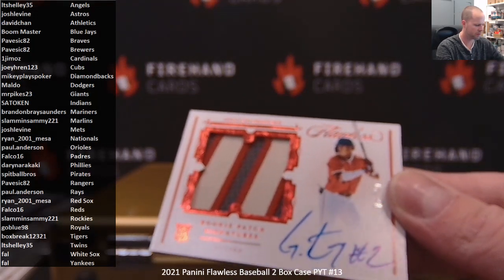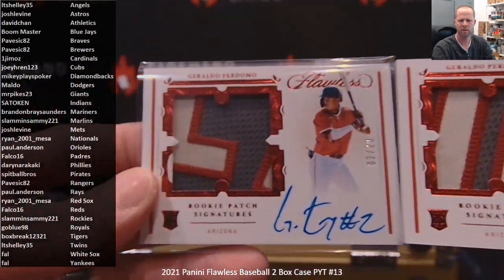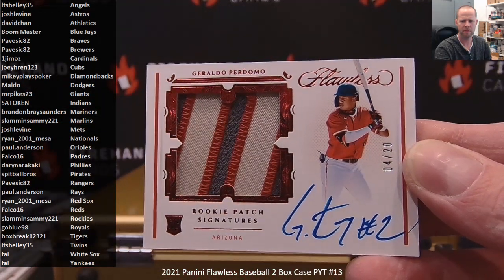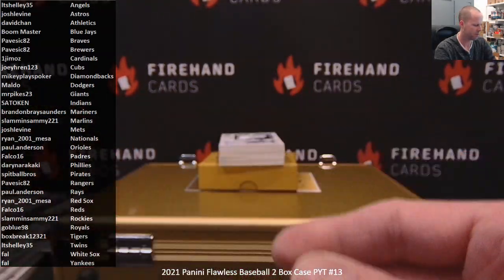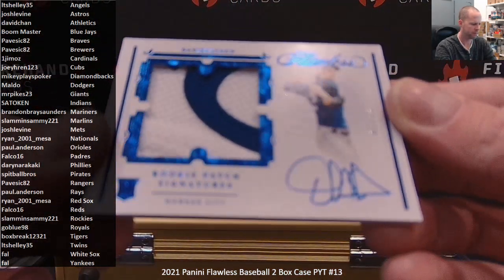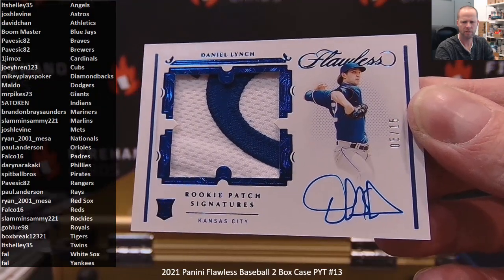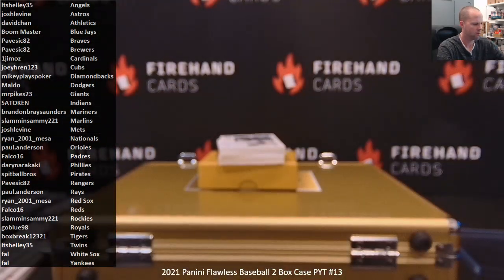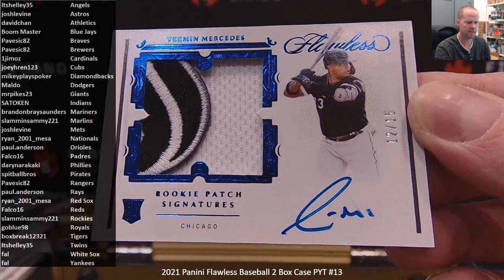Another Geraldo Perdomo — same as the first box. We've got 2 of 20 and 4 of 20 in a two-box case for Mikey Plays Poker in the D-backs. Rookie patch autograph for the Royals — Daniel Lynch. Rookie patch auto — Yermin Mercedes to 15 for the White Sox.